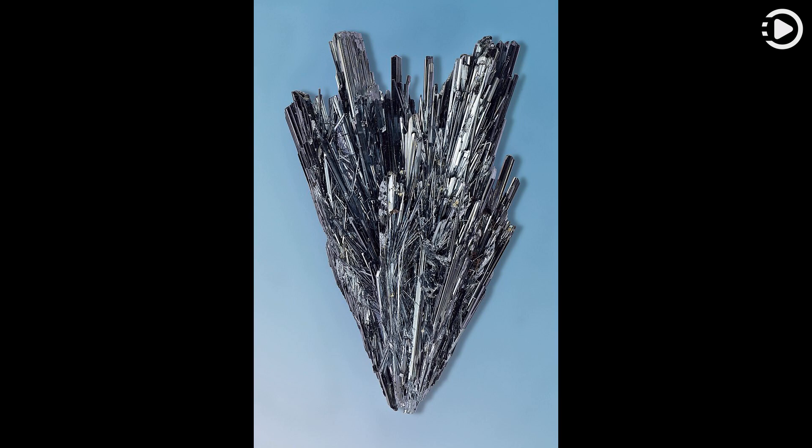Pastes of Stibnite powder in fat or other materials have been used since at least 3000 BC as eye cosmetics in the Mediterranean and farther afield. In this use, it is called kohl. It was used to darken the brows and lashes, or to draw a line around the perimeter of the eye.